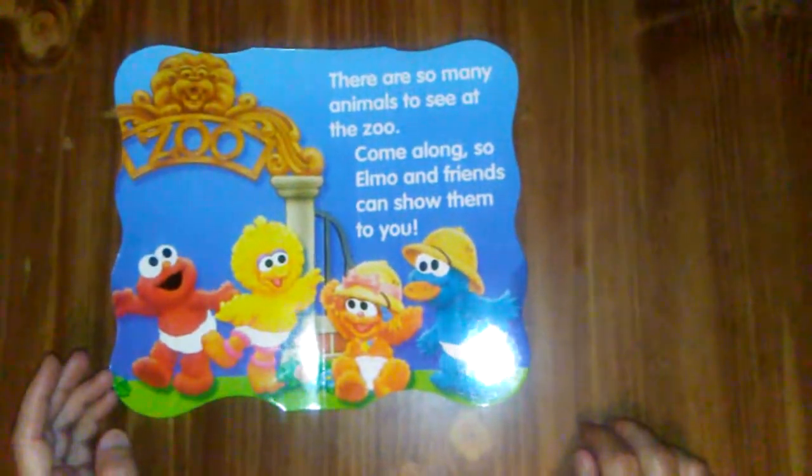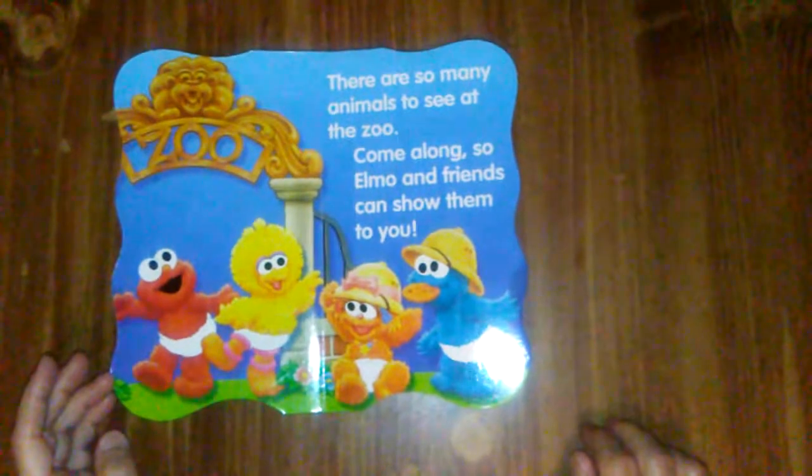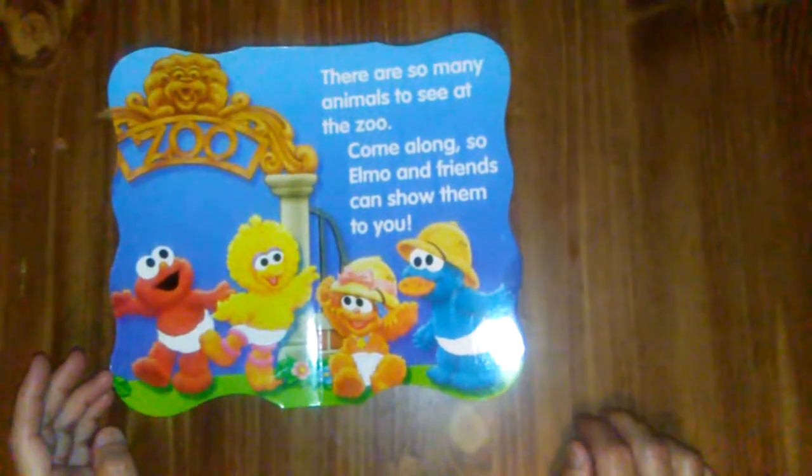There are so many animals to see at the zoo. Come along so Elmo and friends can show them to you.